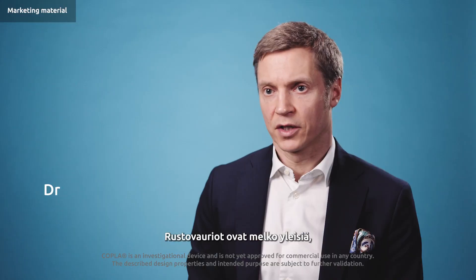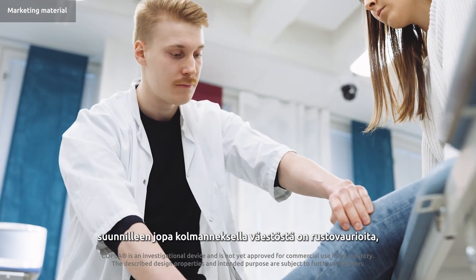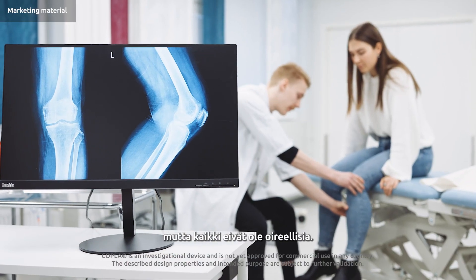Cartilage defects are quite common. Approximately up to one-third of the general population have cartilage defects, although not all of them are symptomatic.